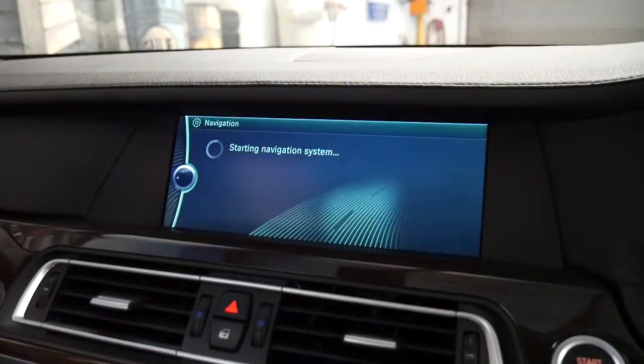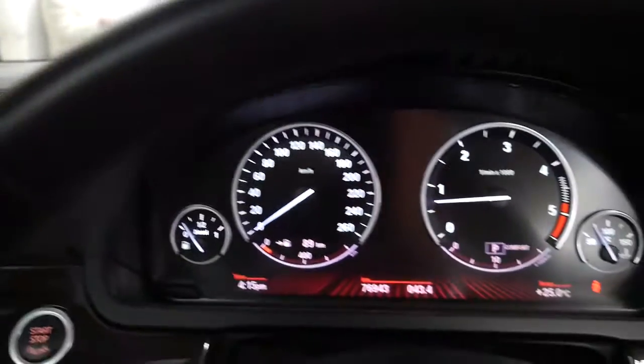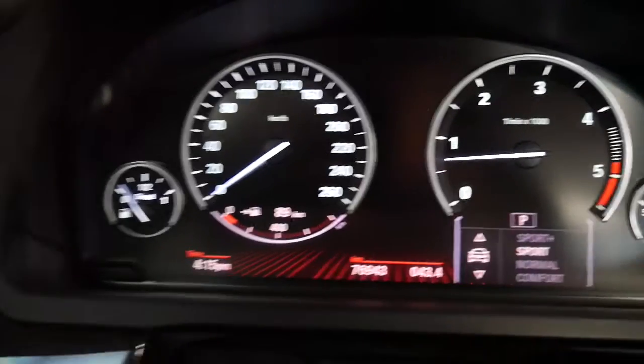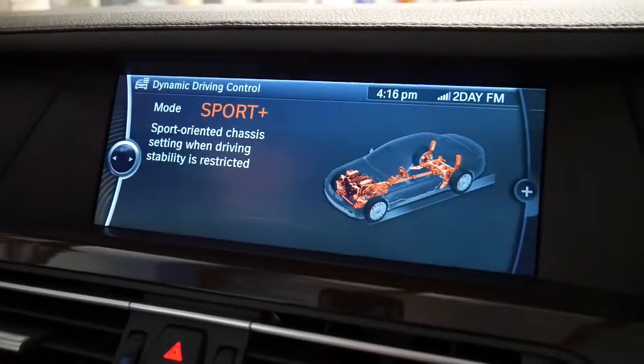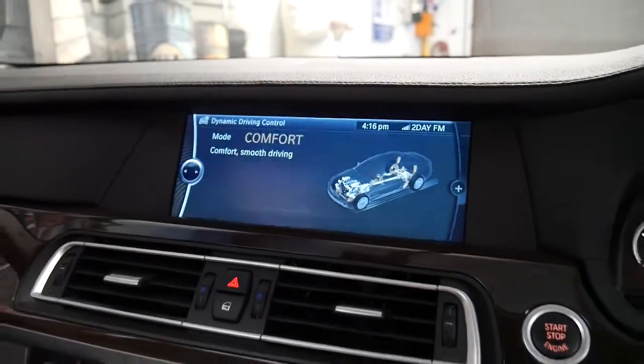We'll just confirm that — that's starting navigation. When you go over here and put it into sport mode, normal, sport, it even comes up here with the different settings. It's incredible technology. So now it's back in comfort mode.